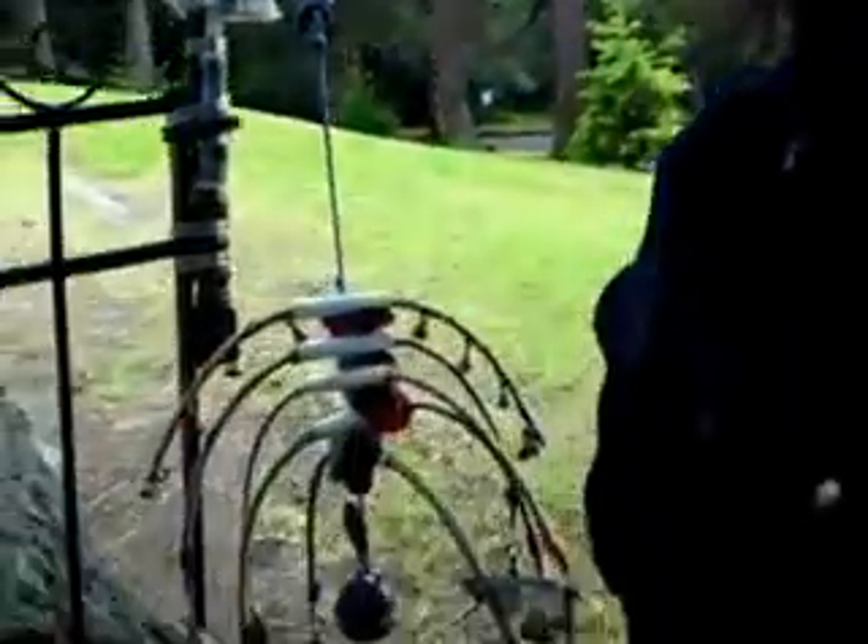Why don't you go ahead and introduce yourself to the world. Hello world — my name is Brenda and this is my installation. It's called Rain Dance.